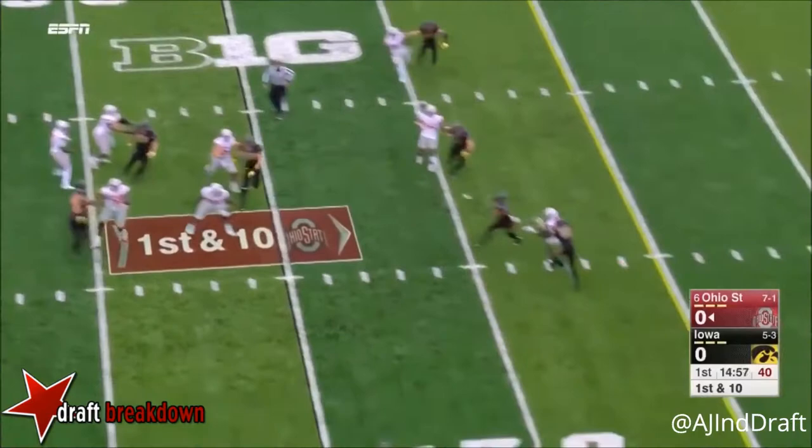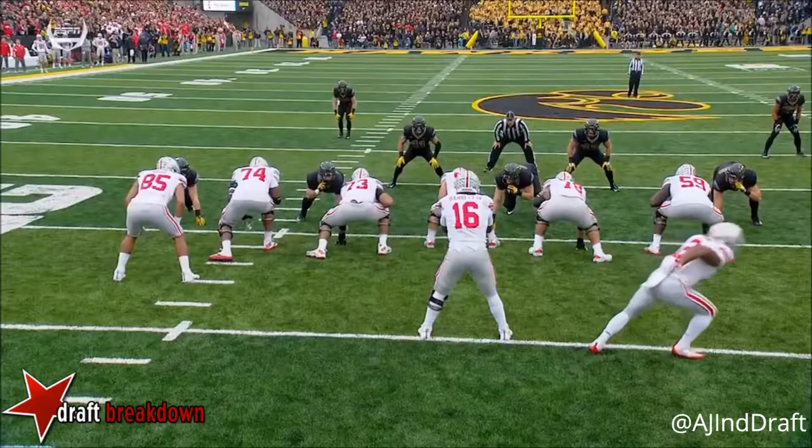J.K. Dobbins is the single setback. They send him out in motion to the right. All sorts of time for Barrett, and it's intercepted! It's picked off right away!